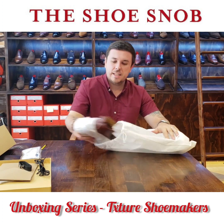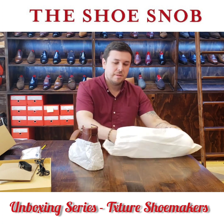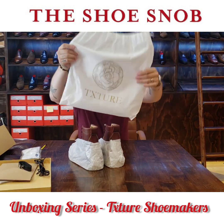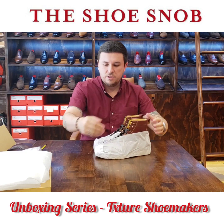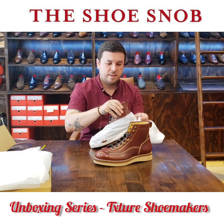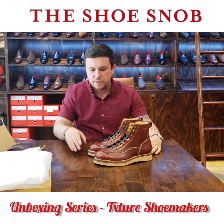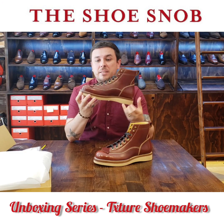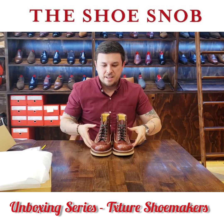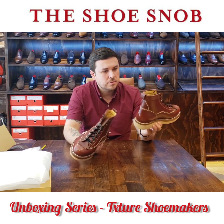Now let's take a look at what we've got. They even tape up the tissue paper on top of the boots, making sure everything is extra protected. At first glance, the boots feel lightweight for how massive they are. They put a nice shine on them — nice shine on the heel, nice shine on the toe, with a little bit of touch throughout.